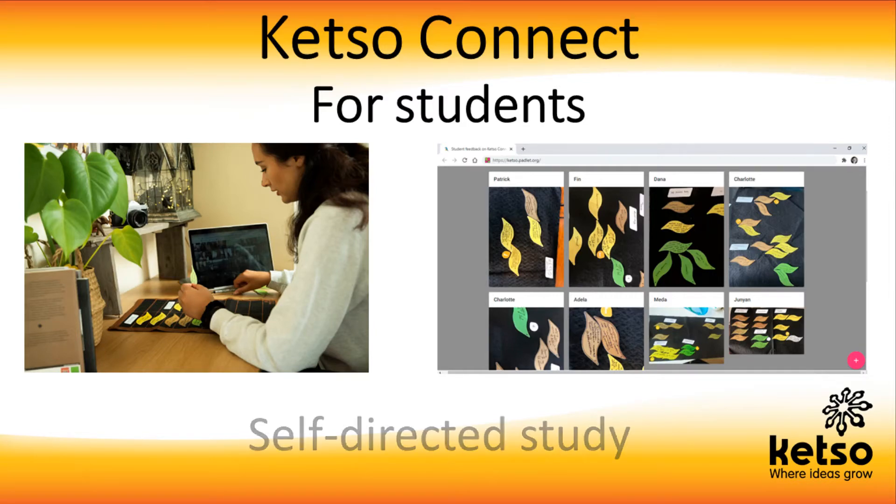Ketso Connect for students. When I used Ketso for my self-directed study at home, I used it mainly for brainstorming for my essays because it really helped me develop my main ideas. Being able to move the pieces around is really good for being able to make different connections.